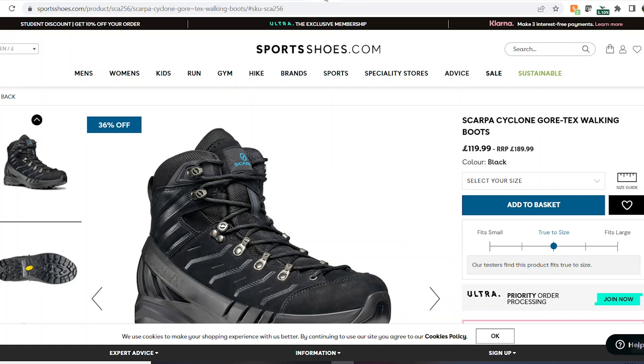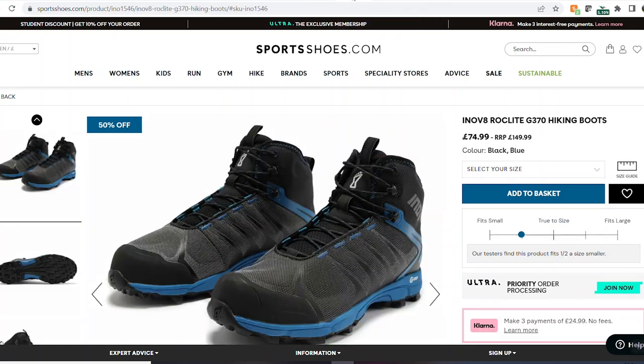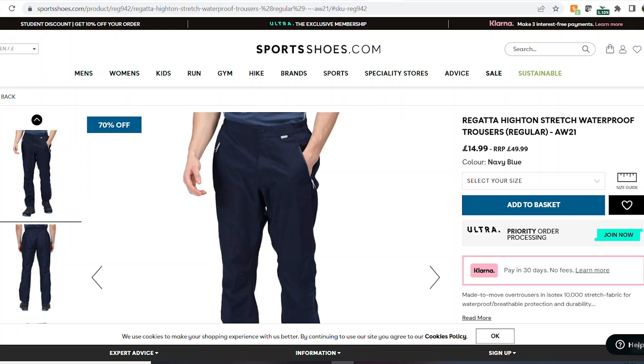Next up, these Scarpa Cyclone Cortex hiking boots - a mate has just got these and he's really impressed with them. £120 reduced from £190, that's a really good deal. Next up, these Inov-8 Rocklite G370s - I nearly got these when I got my Inov-8 Rocklite 345s. They certainly weren't this price when I was looking - £75 reduced from £150, that's a really good deal.